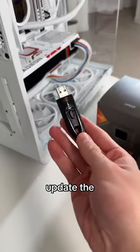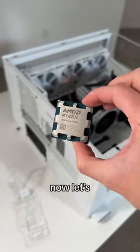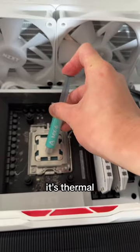Turn this PC off. Now let's update the motherboard BIOS. Let's unscrew the pump block and take out the previous CPU. Now let's drop in the new one. It's thermal paste time.